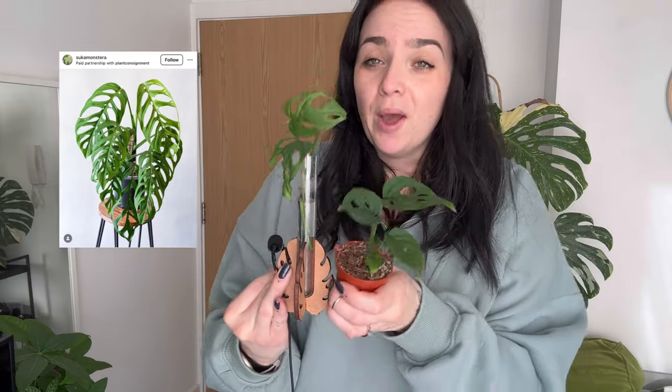First up on the list is Monstera Esquileto. I did cross it off and got a teeny tiny one from Grow Tropicals. This top section that was propagated had actually snapped off without me realising and it's in water but not rooting. Hopefully I'll repot, put them together, get them on a pole and have those gorgeous Monstera Esquileto leaves that I wanted.